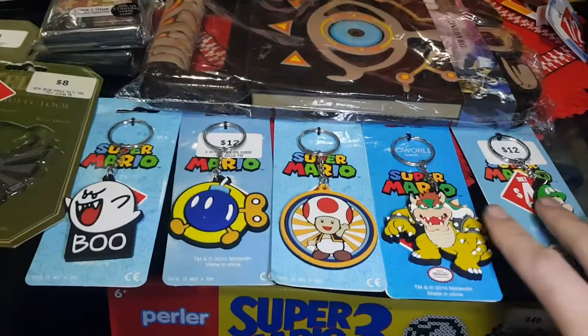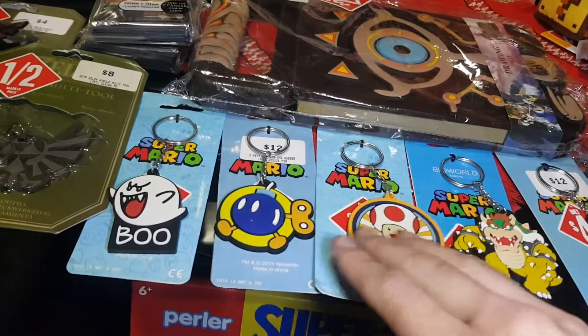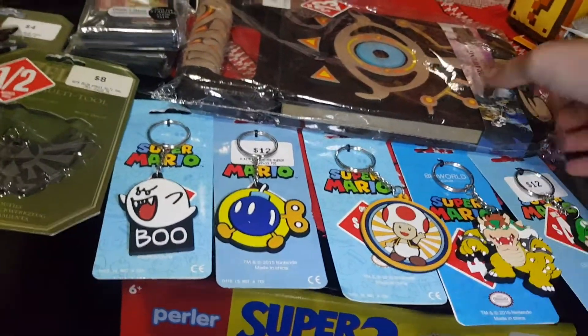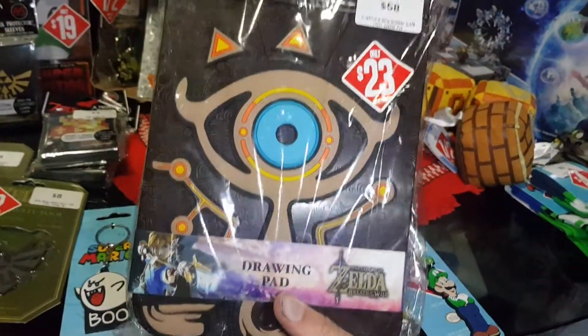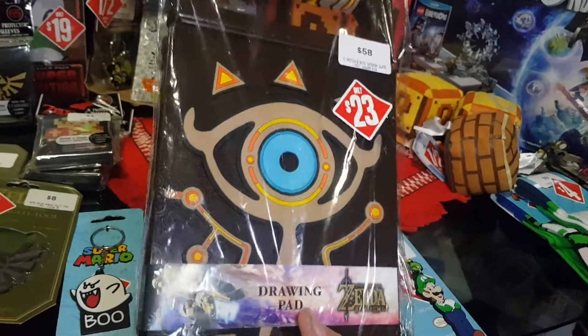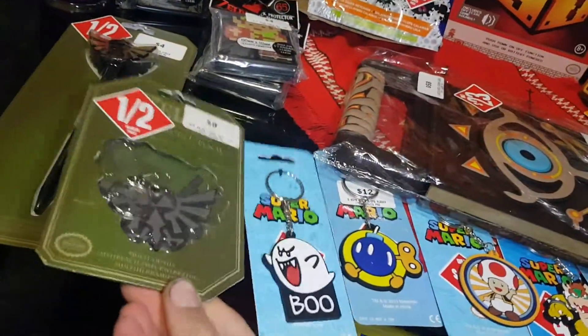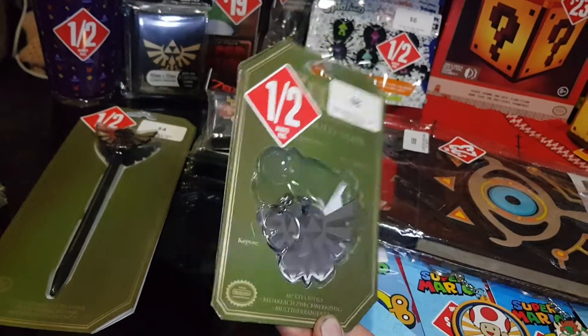Down here we have some more key rings, down from $12 to $4 each — all Super Mario themed. I also picked up a Sheikah Slate drawing pad from Breath of the Wild, down from $58 to $23. And a Hyrule multi-tool, from $8 to $4.